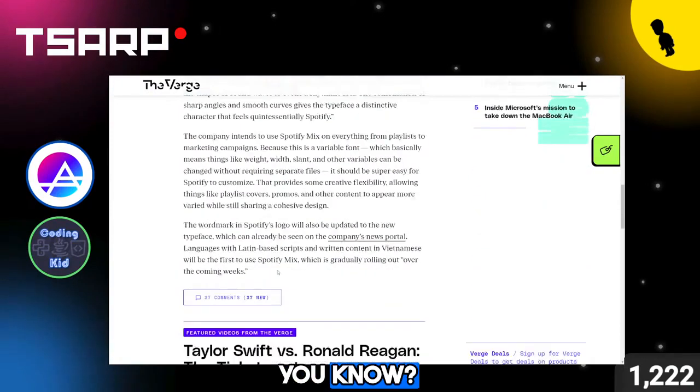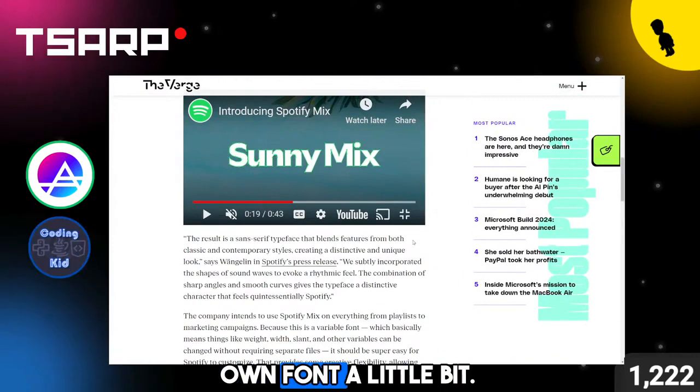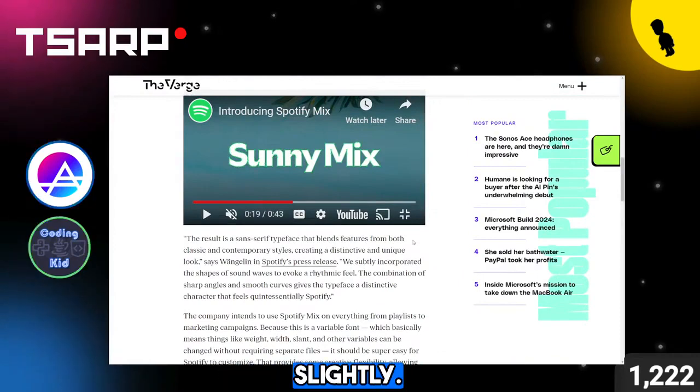Make it really thick. I think that's awesome. It sort of reminds me of Discord's own font, slightly. Yeah, there you go.